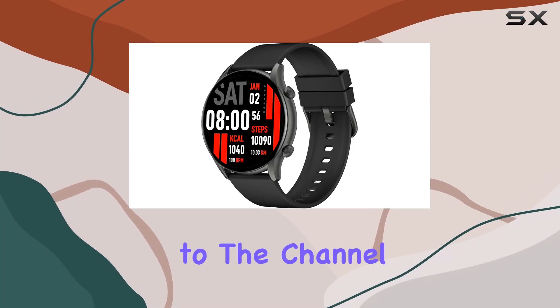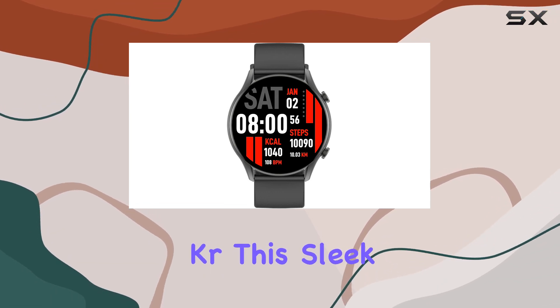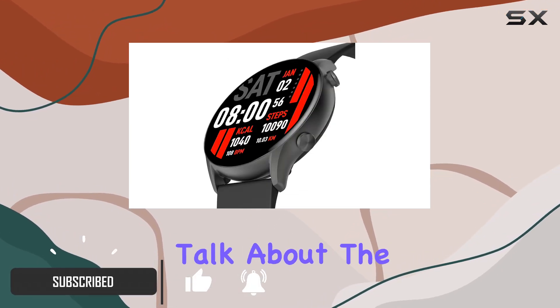Hey everyone, welcome back to the channel. Today we're diving into the latest innovation in smartwatches — the Key Select KR. This sleek and modern device boasts some impressive features that set it apart in the crowded market.